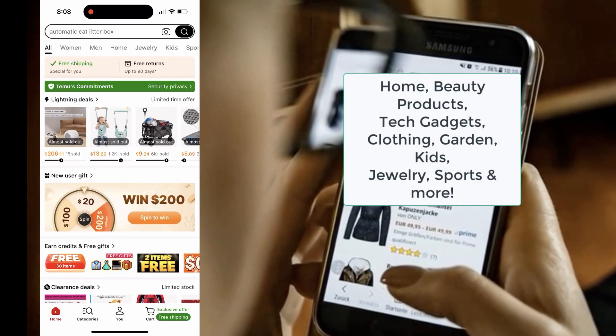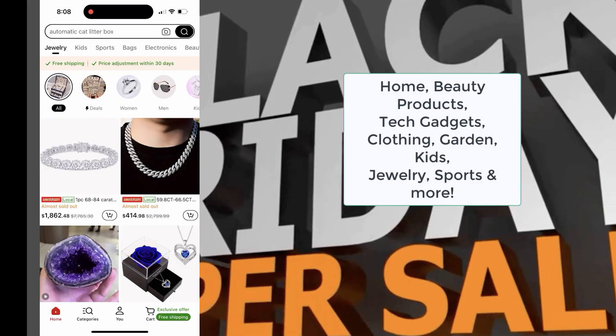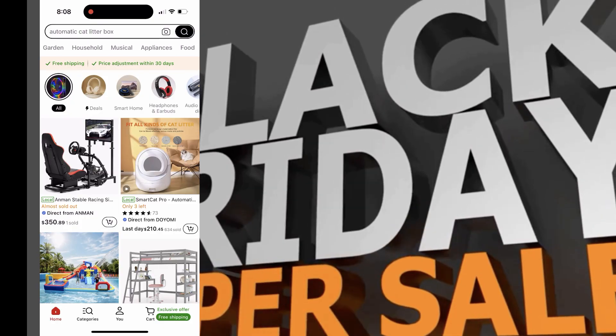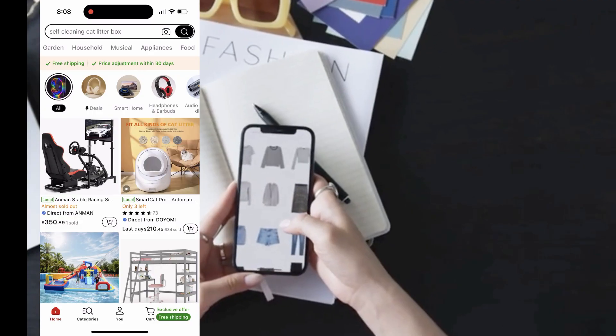Whether you're looking for clothes, home essentials, beauty products, or even tech gadgets, this app has it all. And what's even better, the prices are absolutely unbeatable. Let's dive into why I love using Temu and why you should definitely give it a try.